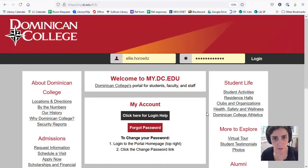Hi everyone, my name is Ellie Horowitz. I am one of the librarians at Dominican College. I'm here to give you a couple quick tips on how to use the library's website so you're ready to go on day one of classes.